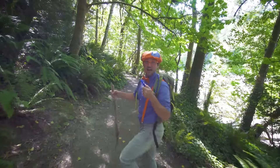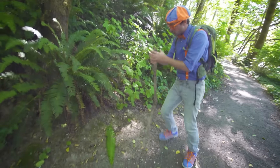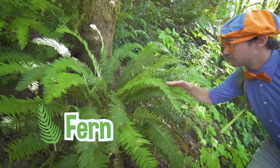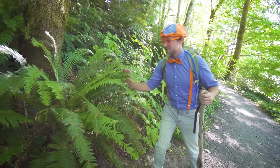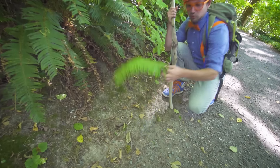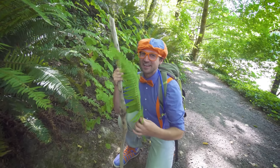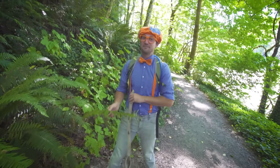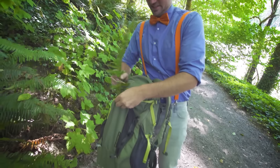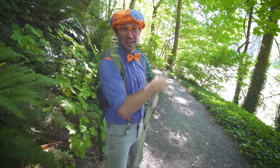Got to stay hydrated! Look at this plant — this plant is a fern. It's a beautiful plant, so cool looking. It lost one of its limbs, and there are a bunch of leaves on it. I have an idea — what if we keep this and use it for something really cool later? Let me put it in my bag, and then I'll show you later. Come on, let's go!